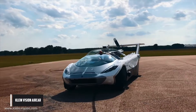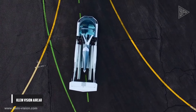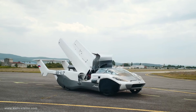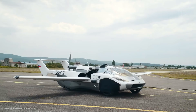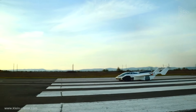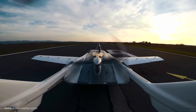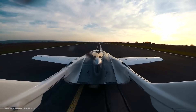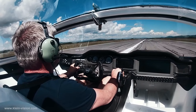Klein Vision AirCar. Klein Vision has developed the AirCar, a revolutionary vehicle that combines the functionality of a car and an aircraft, allowing it to smoothly transition between road and air travel. The futuristic vehicle is designed with advanced composite materials and has a sleek and dynamic form. It produces downforce in car mode and lifts the entire surface in aircraft mode, ensuring a smooth transition.